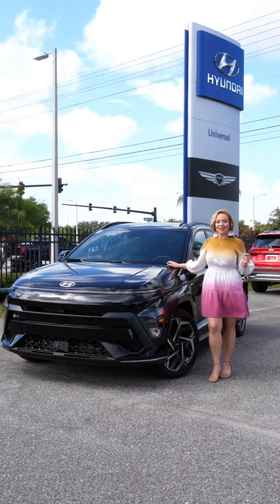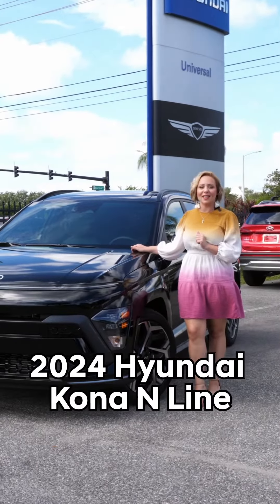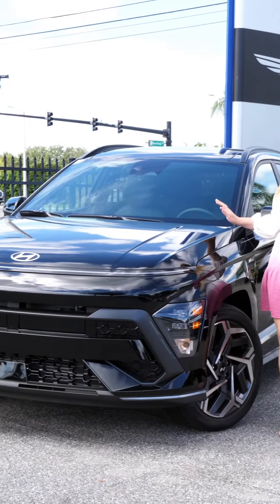Hi friends, Desiree here at Universal Hyundai, and I'm excited that we got this 2024 N-Line Kona in stock. This is in the color Abyss Black Pearl. The 2024 Kona has been updated completely in style.